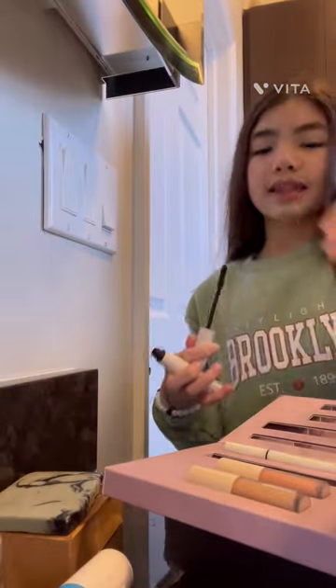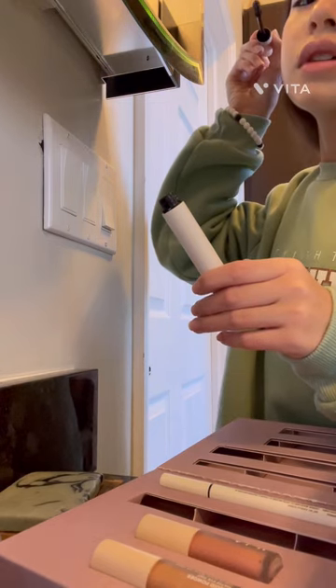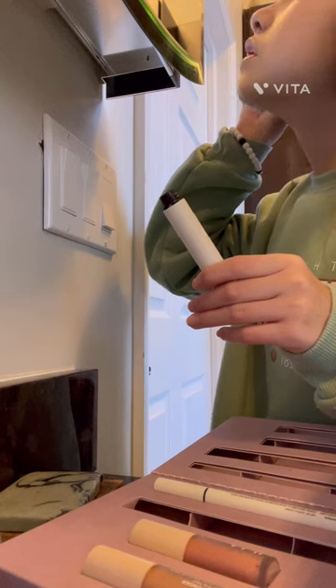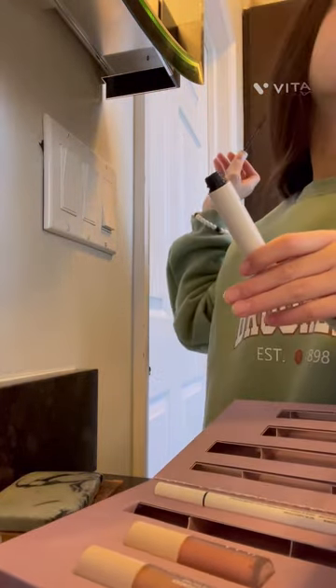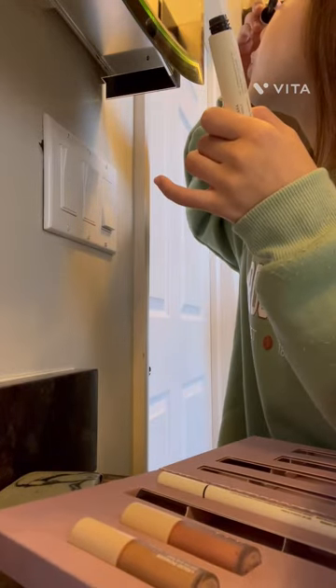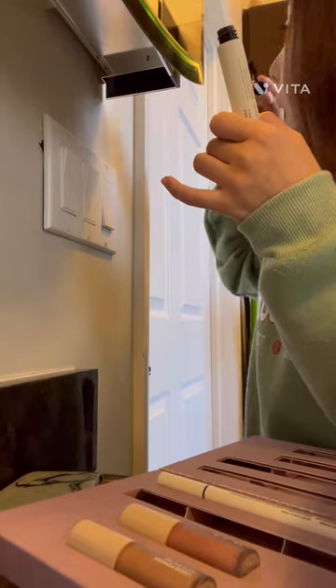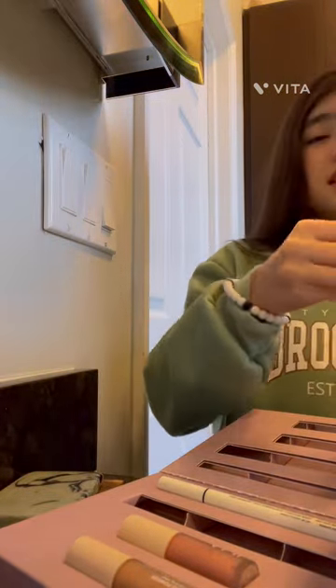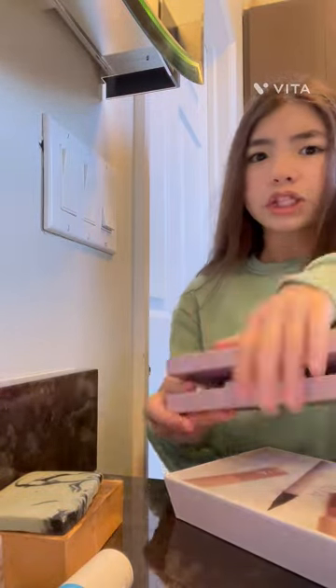Now I use the Ilia mascara I got for Christmas and put mascara on. The first eye is done! Oh, some got on my nose — that's fine, I can fix it.